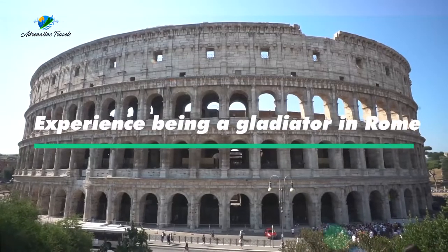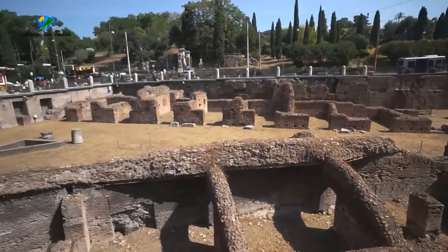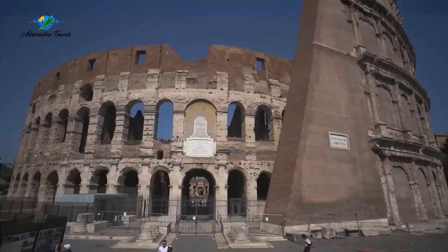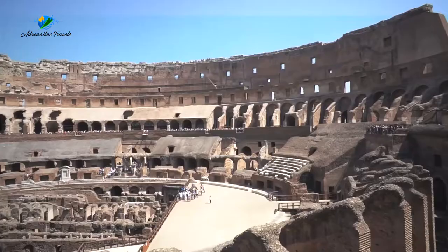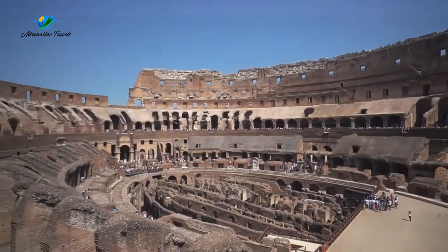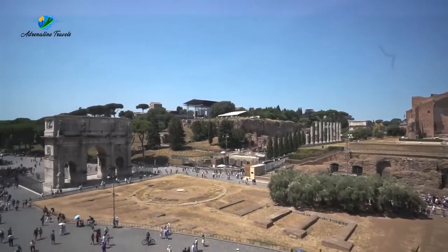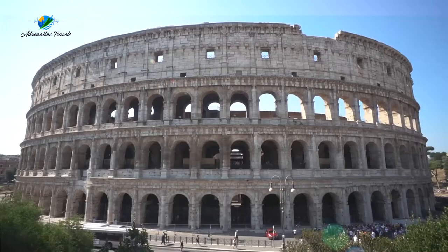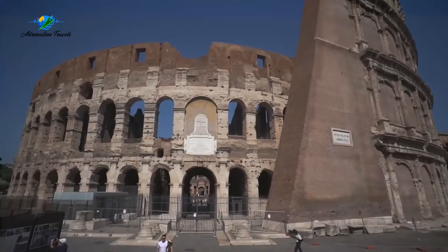Our next adventure is something you can only do in Italy — experience being a gladiator in Rome. This is an amazing opportunity for history lovers to feel like a gladiator. They let you gear up in gladiator attire and also train you to handle the weapons of the time. If you are lucky, you will get a chance to do this in the Colosseum itself, the place where some of the mightiest fighters played the deadliest matches to entertain the masses. It's one of the most exciting things to do in Italy if you like to explore Roman history and culture.